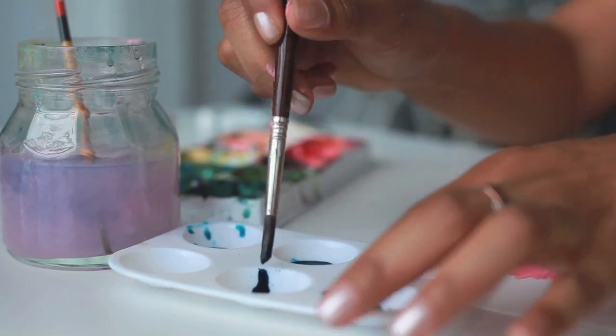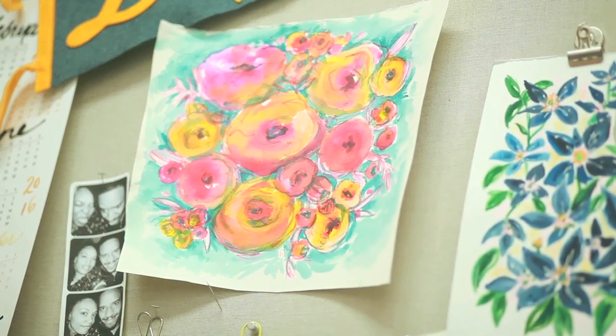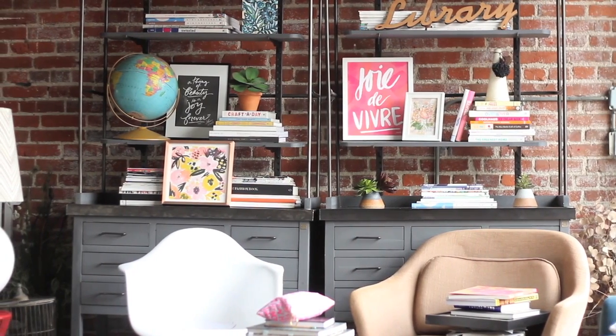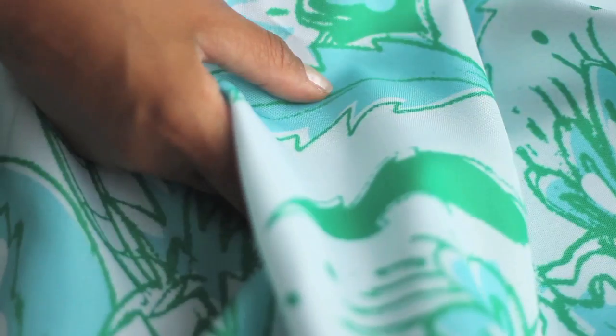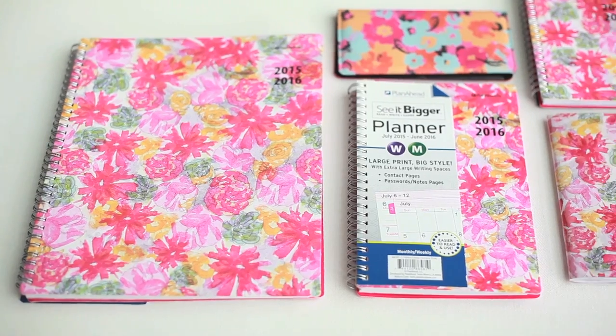My name is Jeanetta Gonzalez, and I am an artist and designer based in Los Angeles. I create art that goes on products that you can find in retail stores or online. You can find my art on shower curtains, pillows, wall art, and stationery items.